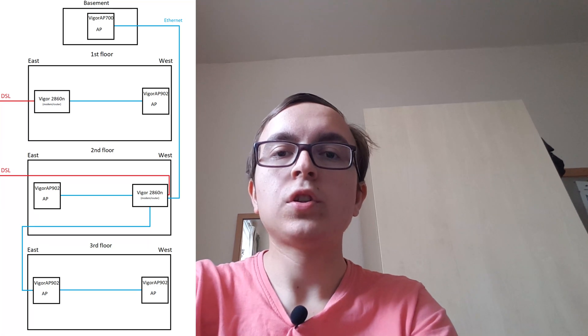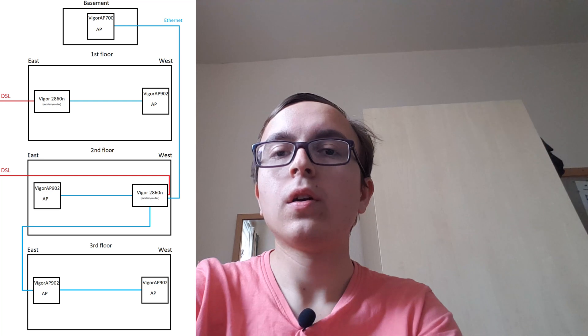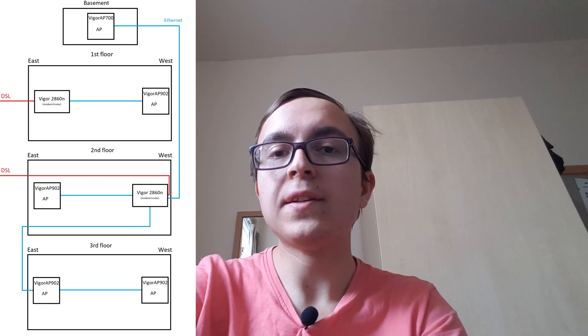Just for those curious, or who have had trouble keeping track, here is a schematic layout of the Wi-Fi and internet setup here. Thanks for watching — I hope you've enjoyed this video, and I'll see you on the next one.